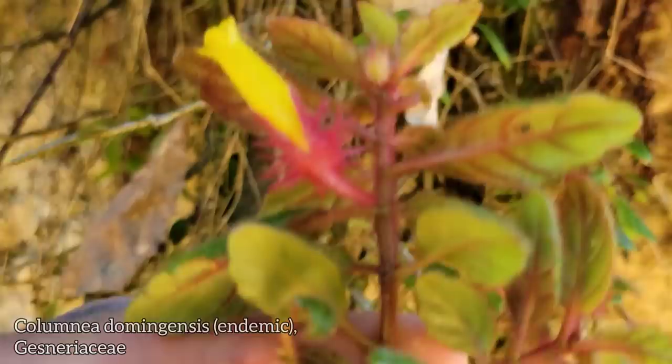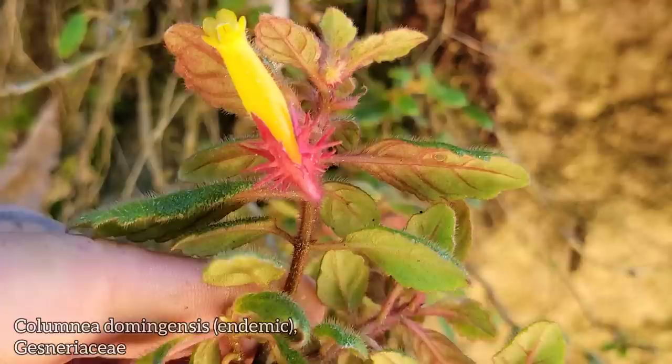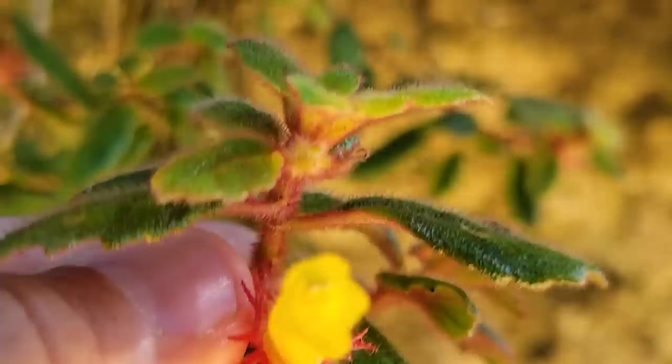That's a stunner right there. Look at that — tubular flower, five fused petals, salverform corolla. And of course, like so many Gesneriads, you got those hairs — opposite leaves and those stiff little hairs all over the plant: leaves, stems, everything.